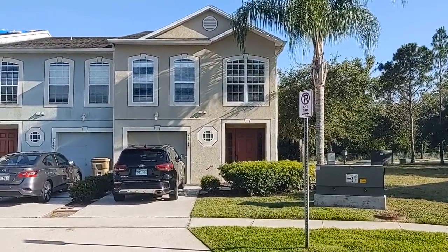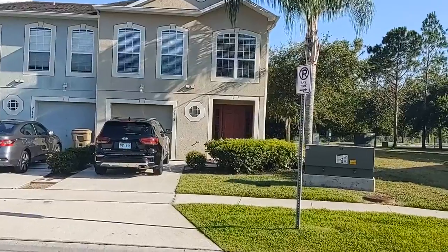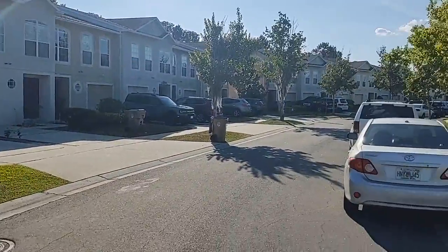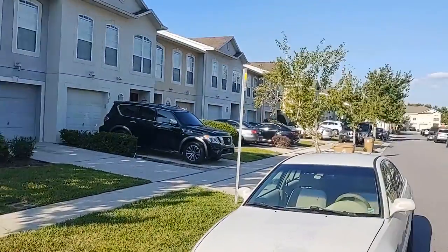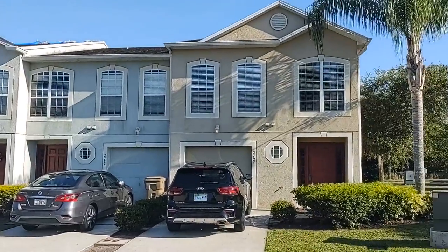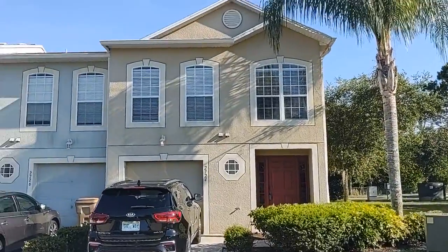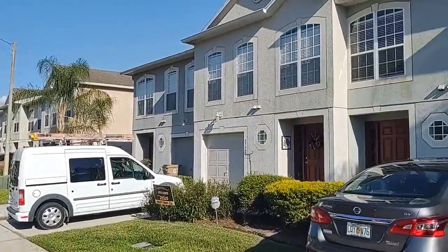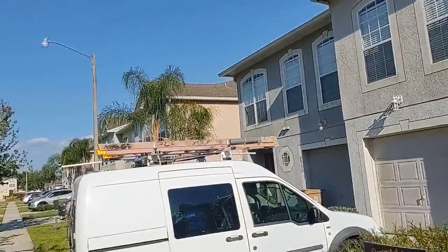I am top Kissimmee Realtor Scott Garrison with REMAX Town & Country. We're at 2724 Merriweather — that's M-E-R-R-I-E-W-E-A-T-H-E-R — in Kissimmee, 34743, here in Eagles Bay. The purpose of this video is to give you what you can't see if you look at the best pictures online. People call me and say, what's it really look like? What's the neighborhood look like?